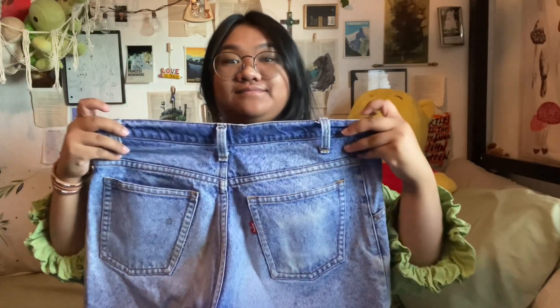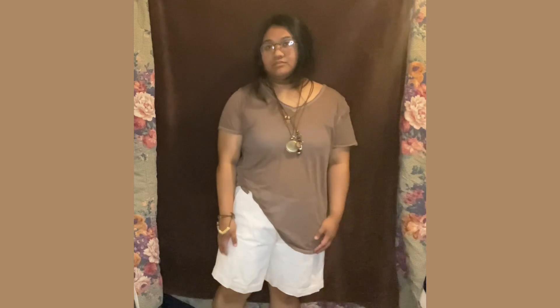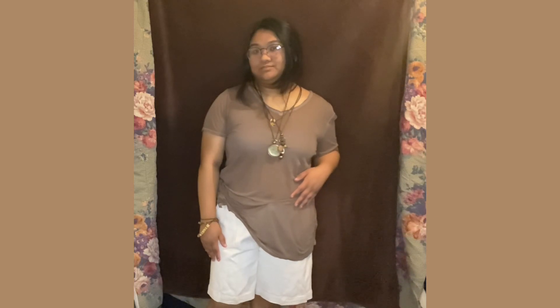Then we have this last pair of shorts — same build, white again. This outfit was definitely a comfy cozy outfit. For some reason it reminds me of Adam Sandler — it's baggy and it just looks comfortable, and it is very comfortable. I really like it for that reason.